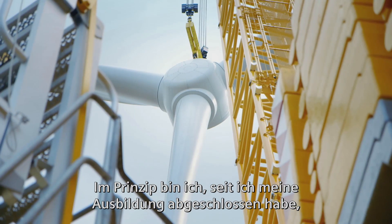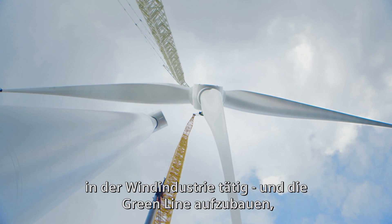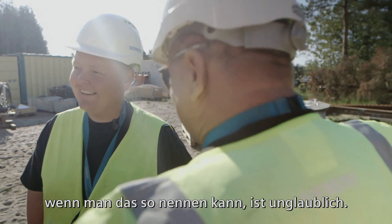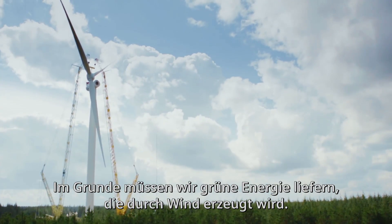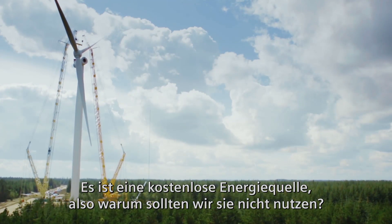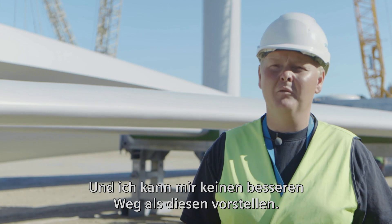Basically, since I finished my education, I have been a part of the wind industry and putting up the new green line, if you can call it that, is amazing. We basically need to supply green energy, which comes from wind. It's a free energy source — why not use it? And I cannot see any better way to do it than this.